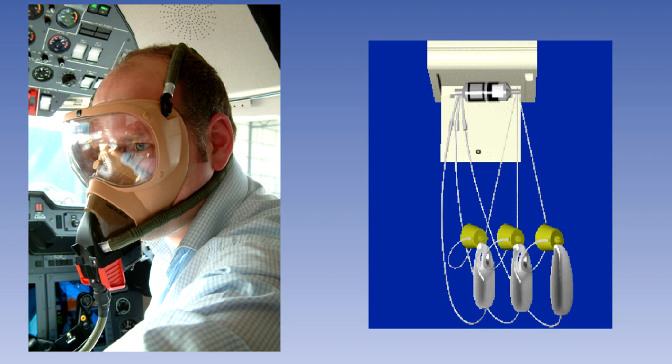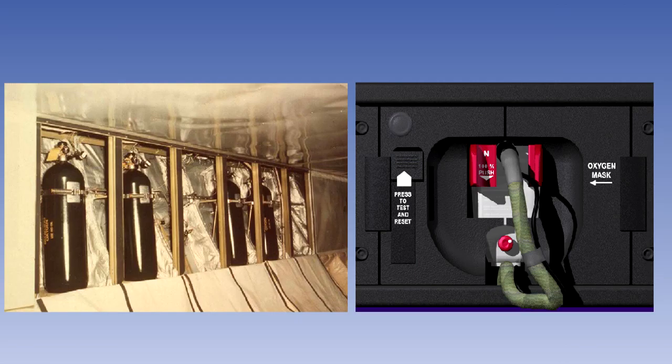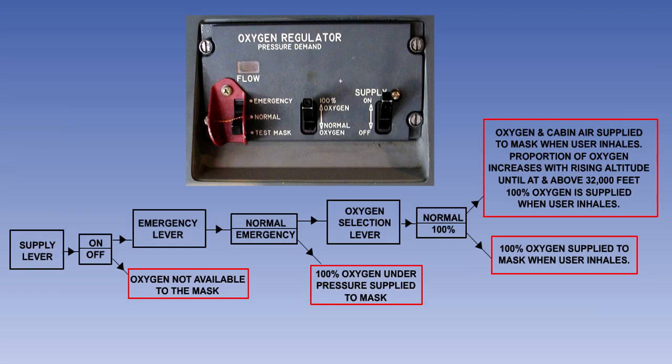Here is a summary of the other main points of the lesson. Flight deck crew supplemental oxygen is stored in high-pressure gas cylinders. Flight crew masks for aeroplanes operating above 25,000 feet must be of the quick donning type, capable of being fitted with one hand in a maximum of five seconds. The pilot must be able to carry out normal communication tasks with the mask fitted. Each flight crew member has a diluter demand type of oxygen regulator.